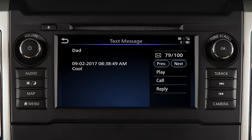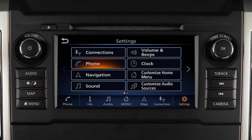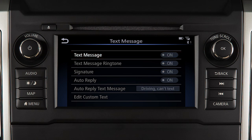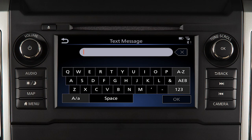To turn the text messaging feature on or off, press the menu button on the control panel. Touch Settings, Phone, Text Message, then Text Message again on the next screen to toggle the setting on or off. From this same screen, touch Text Message Ringtone to turn text message sound notifications in the vehicle on or off. Touch Edit Custom Text to create or edit the custom messages used when sending text messages.